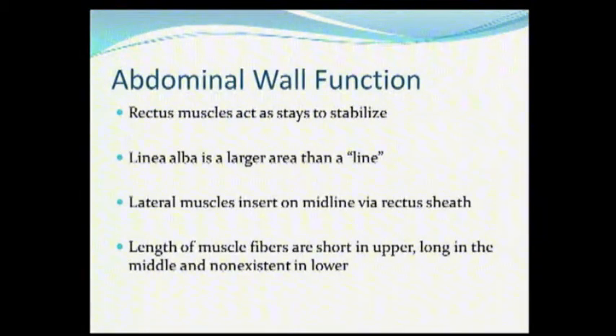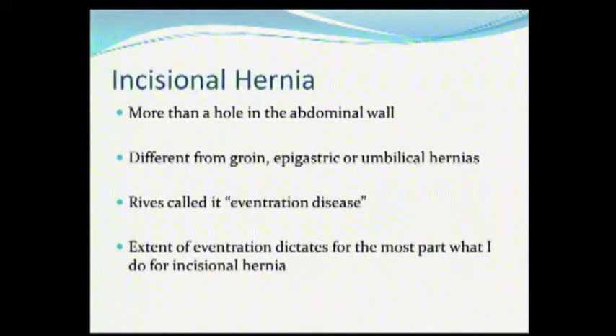The abdominal wall function is important to understand. The rectus muscles do support the abdominal wall, and your lateral muscles insert on the midline via the rectus sheath. If you look at the rectus sheath, it's very broad, and it's an important part with respect to your abdominal wall.